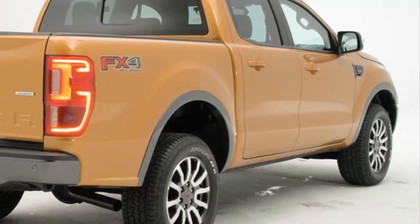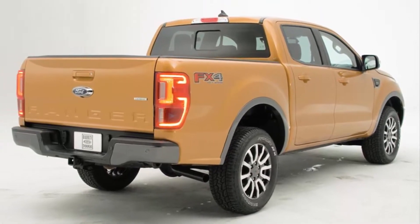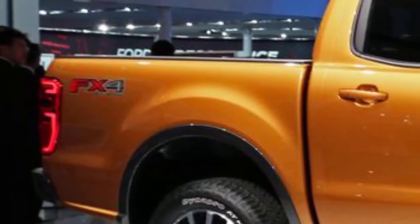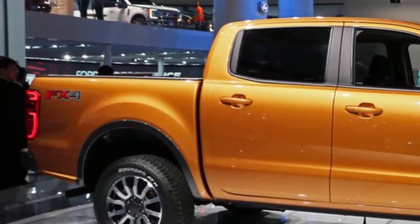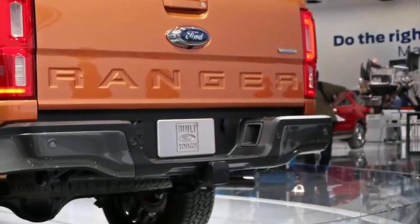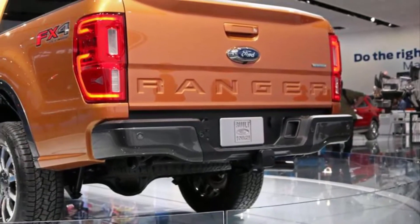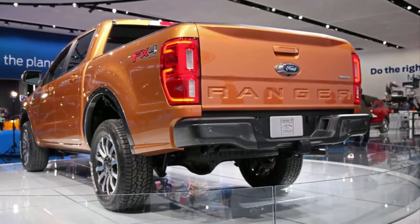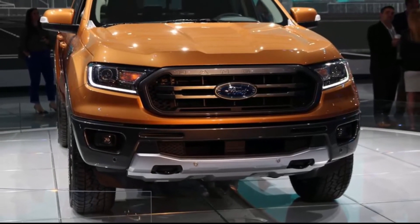When equipped with its trailering package, the 2019 Ranger will pull 7,500 pounds — more than any gas engine midsize pickup. However, the Canyon and Colorado will out-pull the Ranger by a couple hundred pounds when equipped with the 2.8-liter diesel i4. The Frontier again lives at the bottom of the barrel, only capable of 6,710 pounds in its most capable configuration: king cab, rear-wheel drive. You can see the full comparison breakdown in the table below.